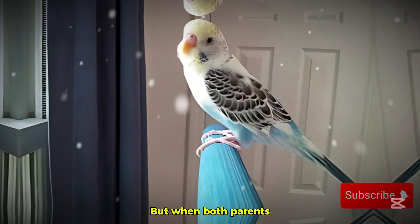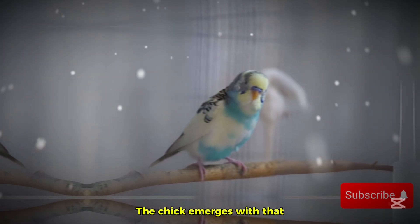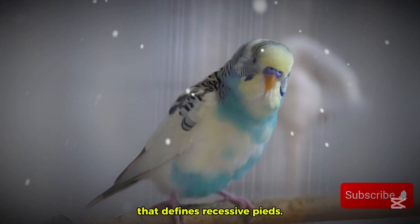But when both parents carry the recessive pied gene, something truly magical happens. The chick emerges with that strikingly unpredictable color pattern that defines recessive pieds.